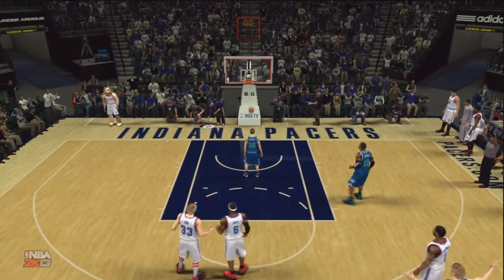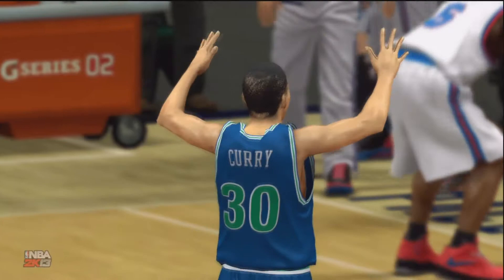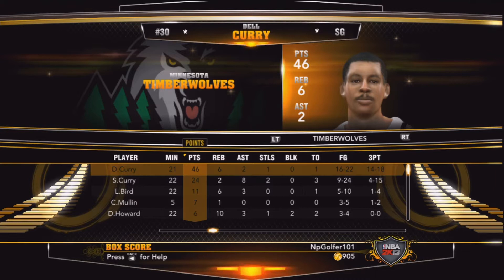Bird and Dell celebrating in the backcourt — they can't believe it, I can't believe it. I hope you guys enjoyed that video — that was epic. Anyway, this is Soda, and I'm out.